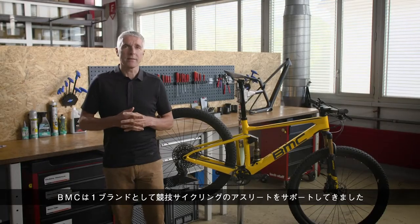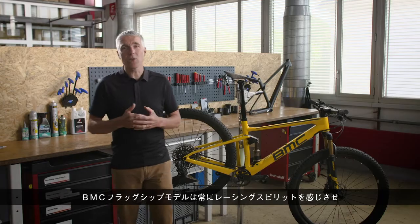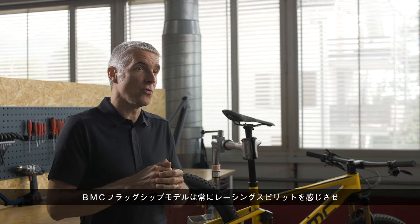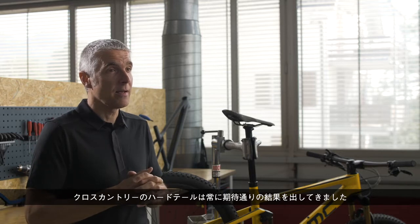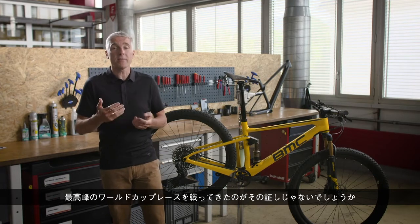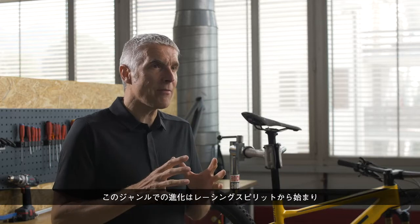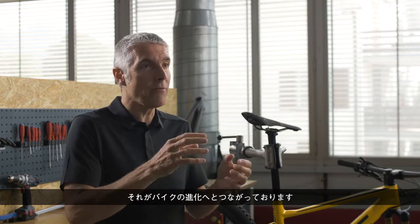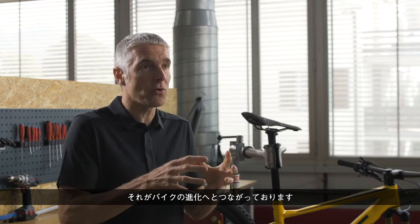BMC stands as a brand for competitive cyclists and our flagship models have always been something that is referring to the spirit of racing. Our cross country hardtails have always delivered what they were expected to deliver because they were raced at the highest level of world cup racing. Whenever we have a product evolution in this segment, this is always following the evolution of the spirit of racing.